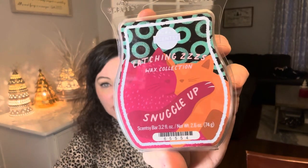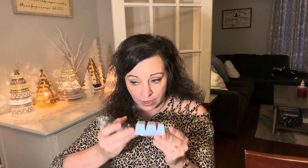This is the Catching Z's Collection Snuggle Up. If you love Jammy Time, you would have loved this — I wish they would bring it back and allow us to vote on it. It's gorgeous. Allie from Allie's Amazing Scents has said this is a mix between Fuzzy Blanket and Wooly Slippers.